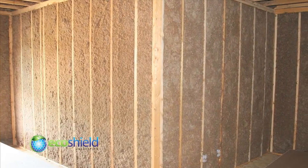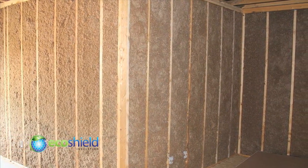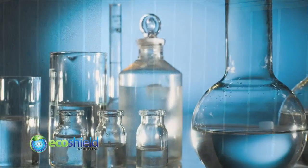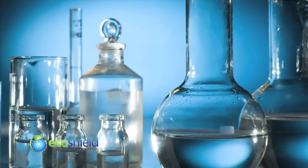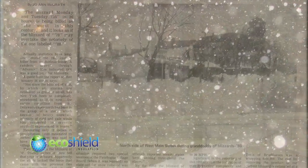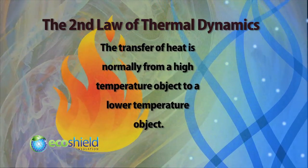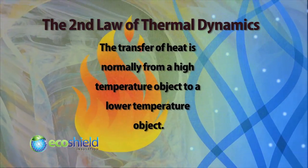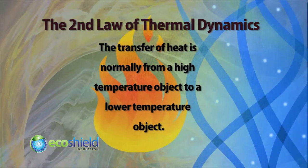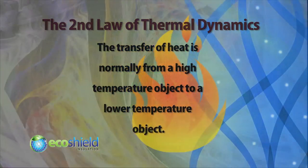In a 2x6 stud bay wall, cellulose provides R21 protection. But R values are determined in a laboratory, and lab conditions very rarely occur in the real world. The second law of thermodynamics states, in essence, that hot goes to cold. The trick for insulation is to slow down that process as much as possible.